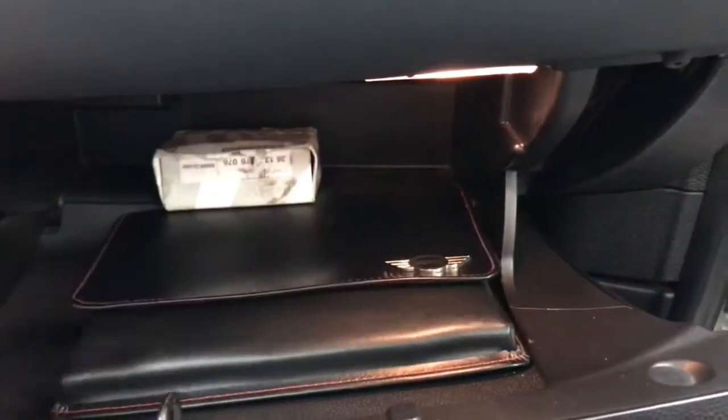Let's climb in and have a look — checking the glove box here to show you that the books are there with the car, which is awesome. Super looking car in really great condition. Nice little map pockets in the doors.